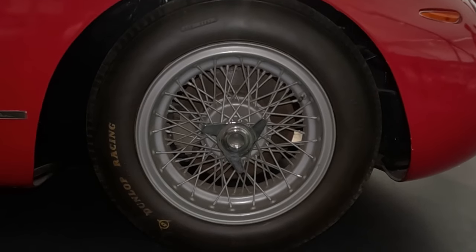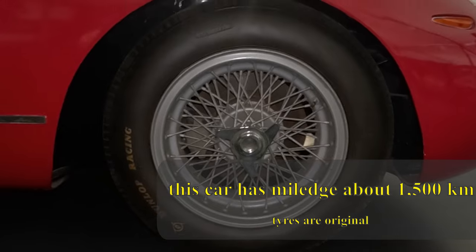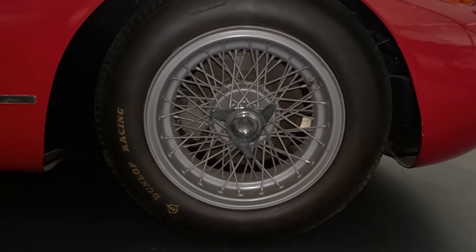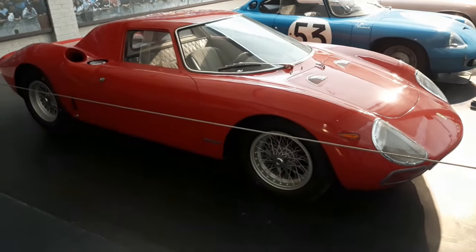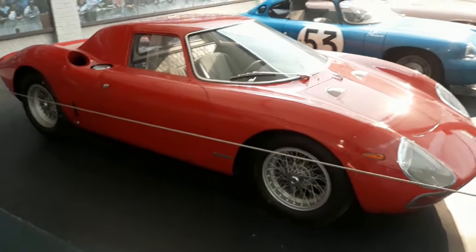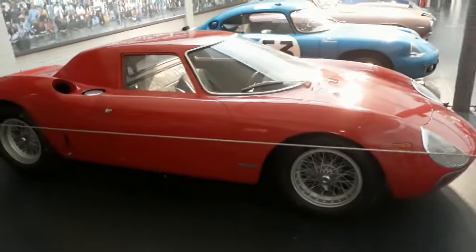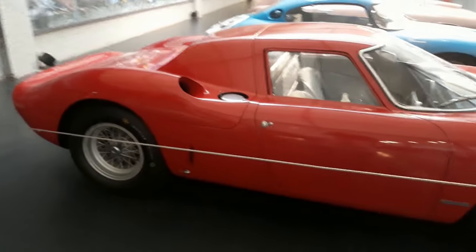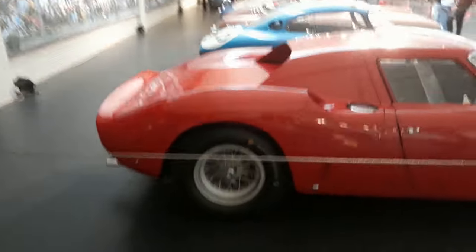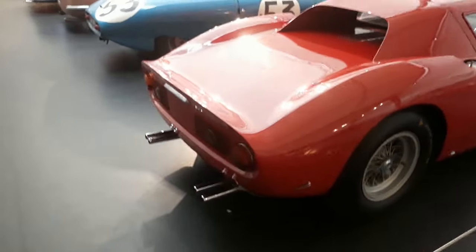The car is equipped with non-ventilated disc brakes behind wire-spoked Borrani wheels. The brakes are really massive, definitely over 300 mm, and they had to withstand the heat of braking at the end of the Mulsanne straight from 290 km/h — and had to do it for 24 hours, during which the winning car completed 348 laps.